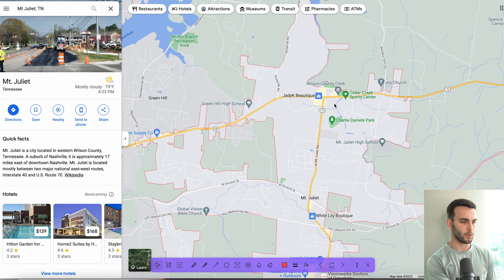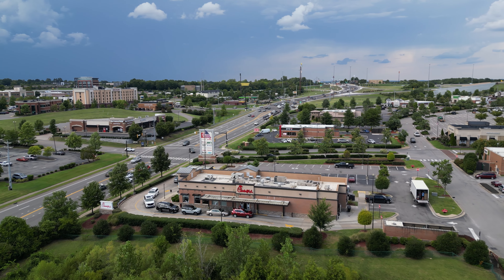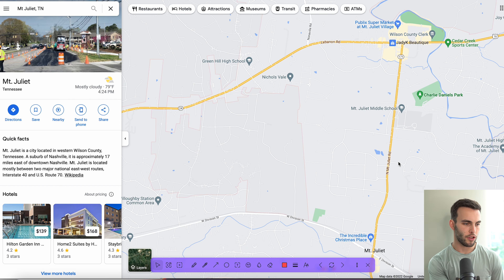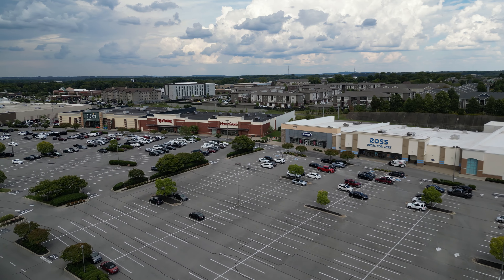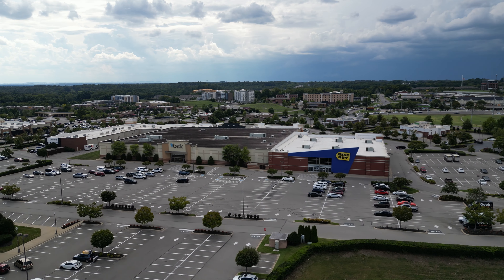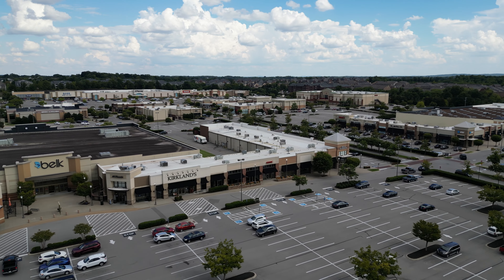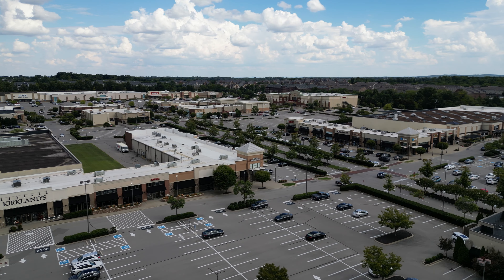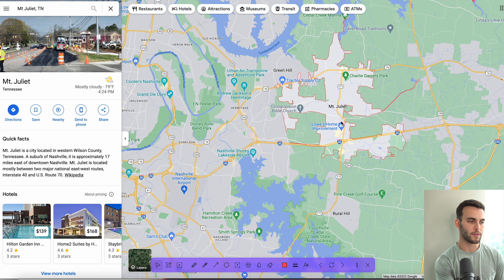Mount Juliet has everything that a typical suburb would have. Up here in north Mount Juliet you've got a Publix supermarket, Kroger, lots of restaurants, and all the essentials that you would need. There's also some more shopping centers and strip malls as well. So really you can't go wrong — you've got all that you would possibly need just a few minutes from wherever you would live in Mount Juliet.